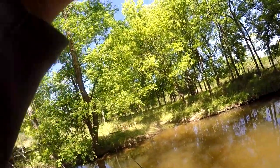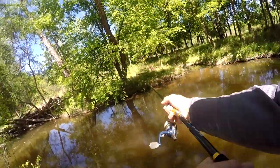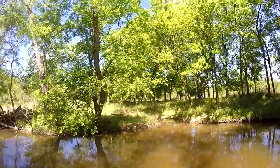So now I'm going to try out the other rod. These are my two 7-foot spinning rods — that's the Ugly Stick, and this is the Eau Claire Fishing Telescopic. We'll see if I can get another one around here.